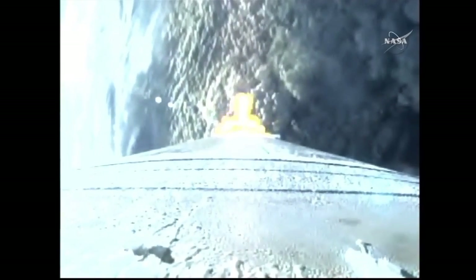Booster has now throttled back right on schedule. Engine response looks good. Current altitude is 10 and a half miles. Downrange distance 5.2 miles. Current velocity 1,876 miles per hour. Range track shows the vehicle making good progress right down the middle of the range.